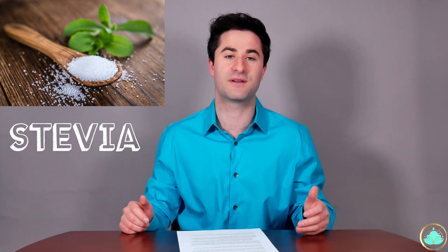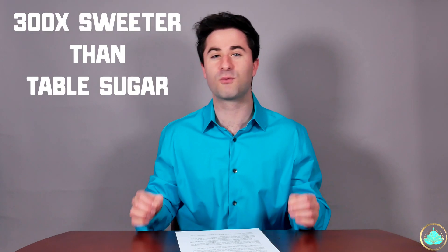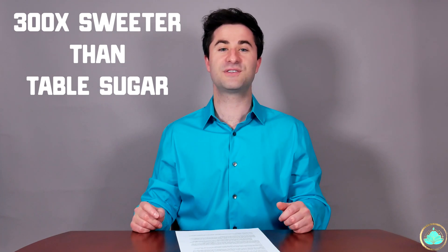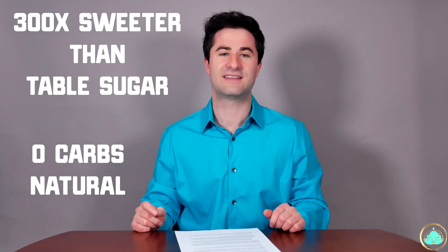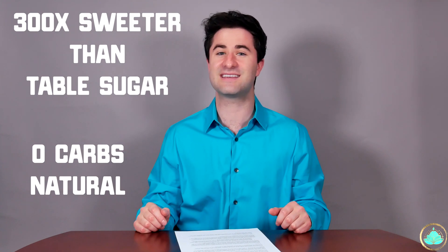Stevia is a very common sweetener that is quickly gaining popularity all around the world. It's a sugar substitute derived from the leaves of the stevia plant. Stevia is 100 to 300 times sweeter than regular cane sugar, but actually contains nearly zero calories, zero carbs, and no artificial ingredients. It sounds quite promising, so let's take a look and see if stevia is in fact healthy for us or not.